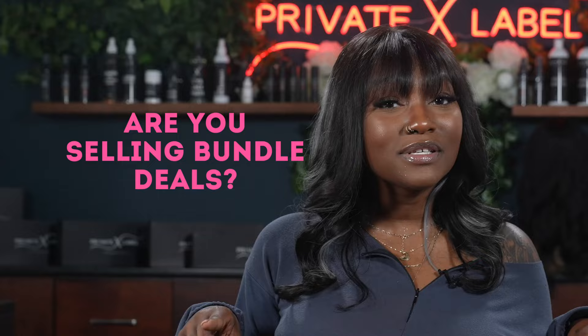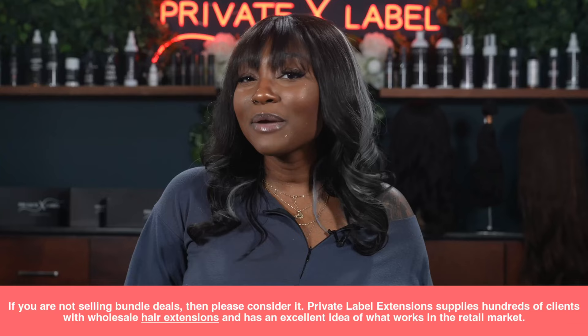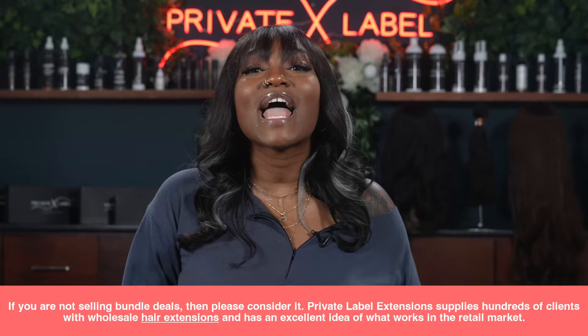Are you selling bundle deals? If not, please consider it. Private Label Extensions supplies hundreds of clients with wholesale hair extensions and has an excellent idea of what works in the retail market — bundle deals work, trust us. Virgin hair bundle deals are the best way to offer value for your customers. We understand some clients don't have the startup capital to invest $5,000 to $10,000 just to have all the hair extensions on hand.